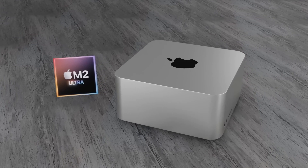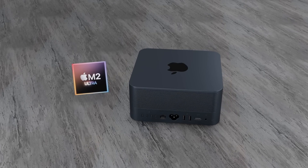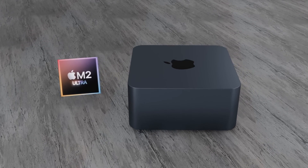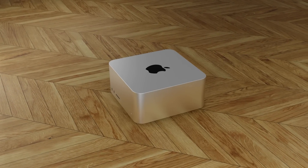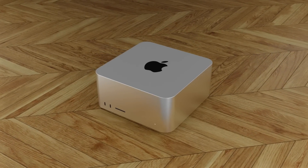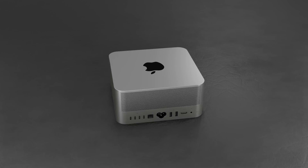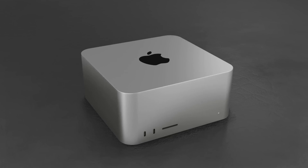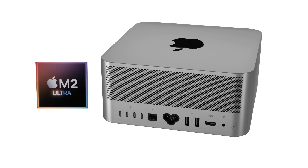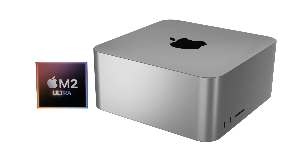My wish for the Mac Studio is similar to what Apple has done with the MacBook Air M2 and M1 — I really hope Apple continues to sell the Mac Studio M1 Max and M1 Ultra after releasing the next generation, but at a reduced price. The M1 Max and M1 Ultra are still very powerful chipsets that will remain relevant for many years, and I think Apple would be missing a trick if they stopped selling them. I'd love to know your thoughts on that in the comments below.